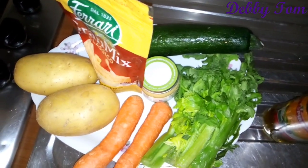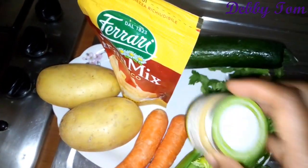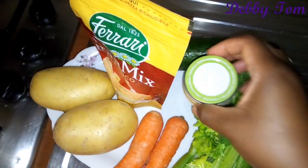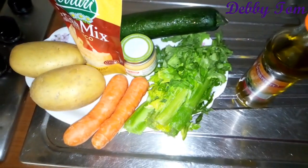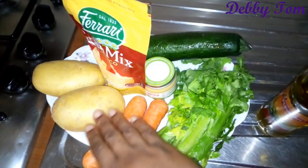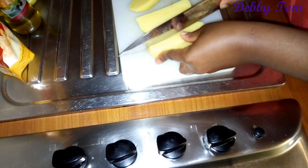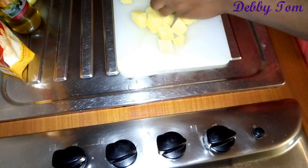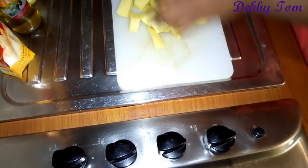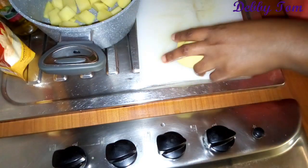These are the ingredients I'll be using: olive oil, celery, two carrots, two Irish potatoes, shredded cheese, mashed fish, zucchini — no salt and no spices. I started by scraping the skin off the Irish potatoes and the carrots, washed them, and made sure I washed my hands before touching everything.